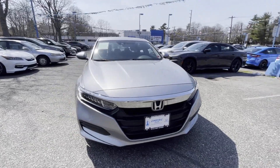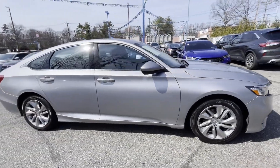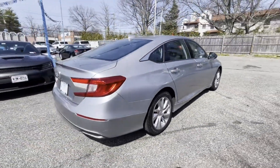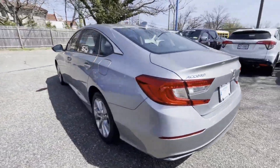2020 Honda Accord sedan. With less than 59,000 miles on the odometer, this sedan combines safety and comfort with style and performance. In addition to its fantastic fit and finish,